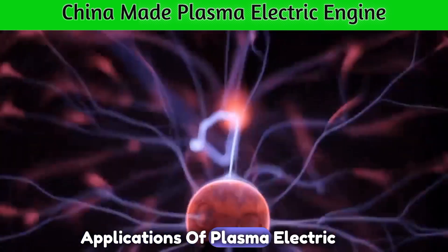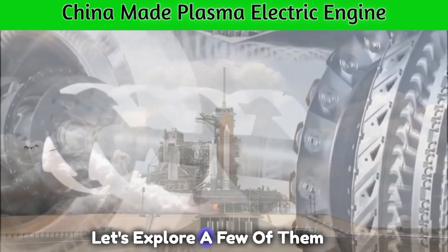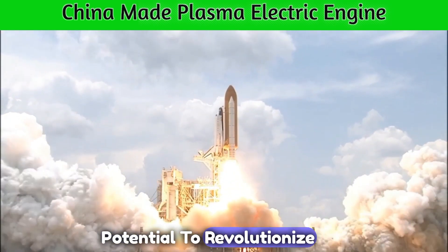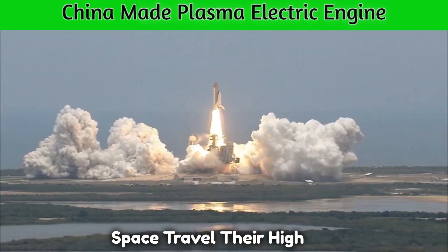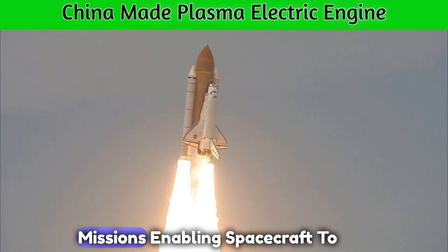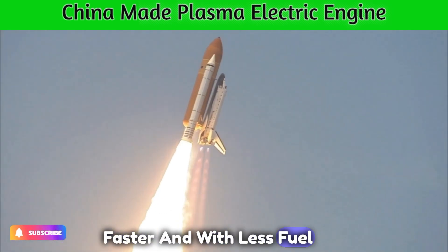The applications of plasma electric motors are vast and exciting. In space exploration, plasma electric motors have the potential to revolutionize space travel. Their high efficiency and power make them ideal for long-duration missions, enabling spacecraft to reach distant destinations faster and with less fuel consumption.